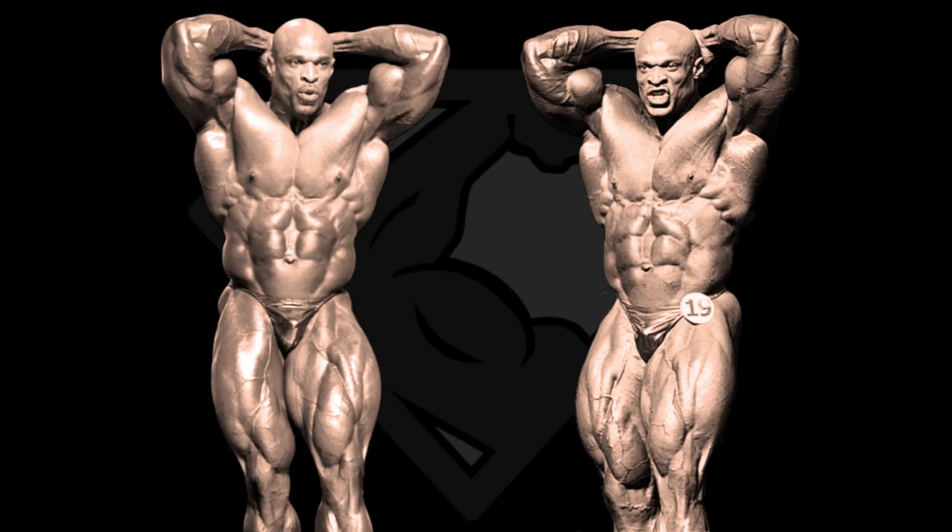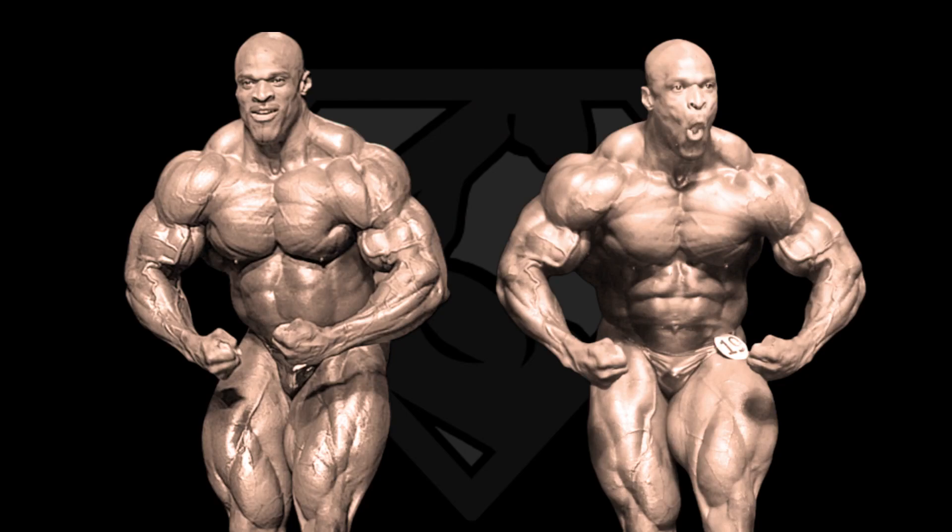We continue with the abs and thighs. Camera angles are different again, but we can spot the difference in the lat department, and because his midsection was also thicker in 04, 03 has the better V-taper and also the better legs in my opinion — and it wins the abs and thighs. Last pose is the most muscular, and even though his midsection was bigger in 04, in these particular shots it looks the other way around. In 04 he was holding his midsection in check better, and I'm going toward 04 for this last pose, because other than that they look very similar.